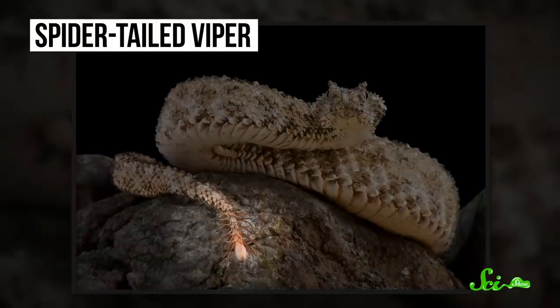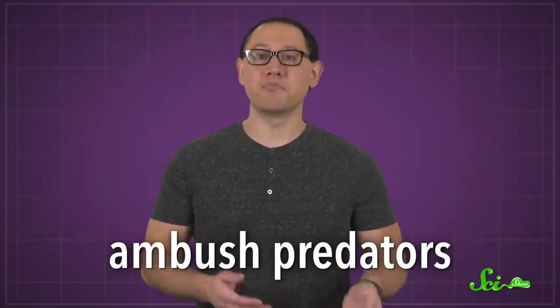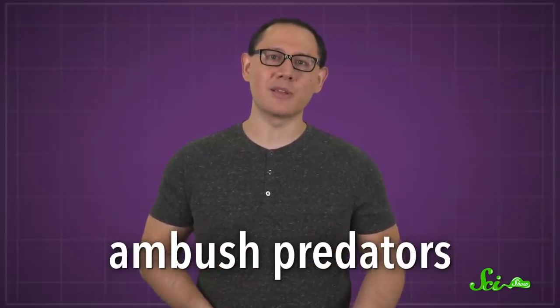This snake's tail looks and moves like a spider to lure hungry birds close in. Most snakes are what we call ambush predators — they sit still and wait for something edible to amble by, relying on stealth and a speedy strike rather than chasing down their prey.